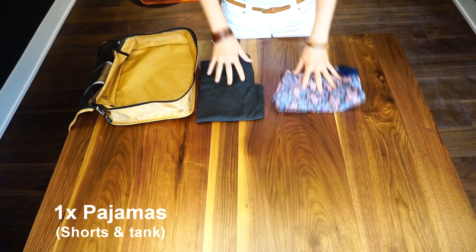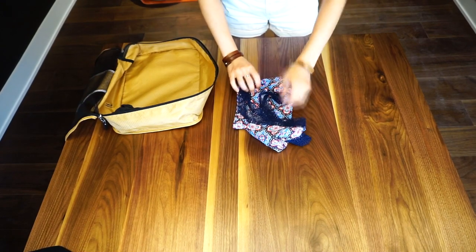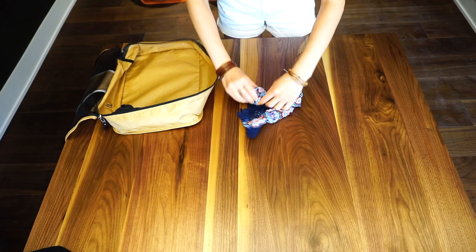First, I have one pair of pajamas, which is a pajama bottom as well as a tank. A great tip that we've learned for travel is that you roll everything and then it takes up almost no space.